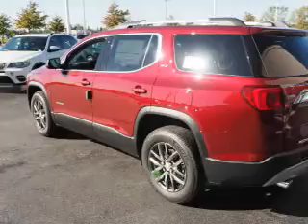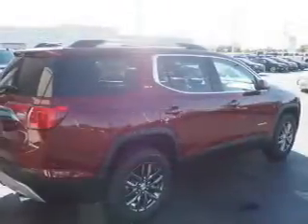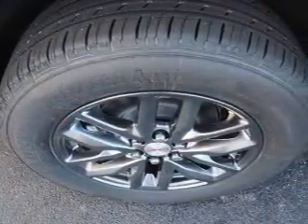Inside you'll find third row seat, leather seats, heated seats, Bluetooth connectivity, Sirius XM satellite radio, auxiliary input, remote start, steering wheel controls, and a premium sound system. Push button start.